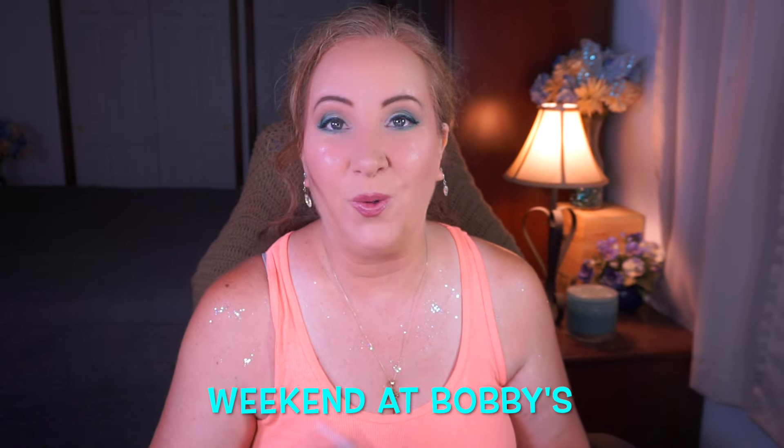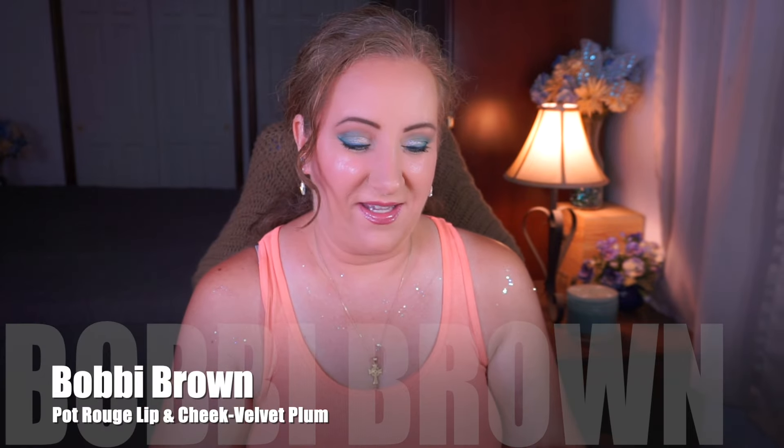For the last episode rolling in — Weekend at Bobby's — if you watch the show, you know who Bobby is. I'm going off the whole Bobby theme and I'm bringing in Bobby Brown, specifically the Pot Rouge for lips and cheeks in Velvet Plum. My goal is to use this five times. It's a berry-plum-wine sort of shade — it's brown. It kind of goes with the color scheme. I'll play it by ear, and if I need to blend things to mix it up, I know how to do that.